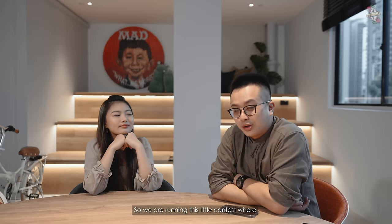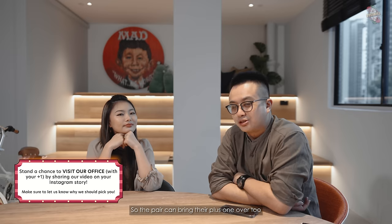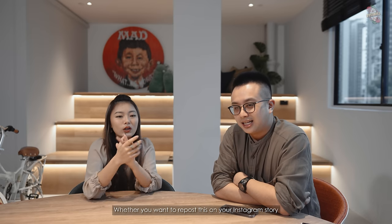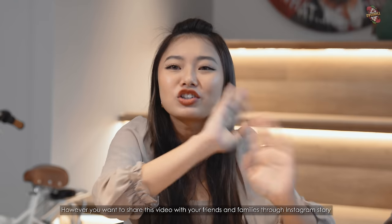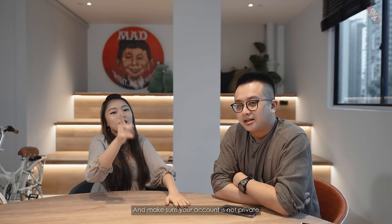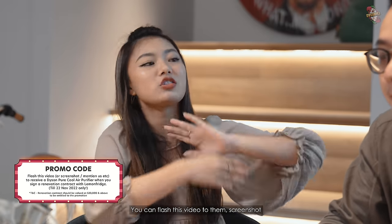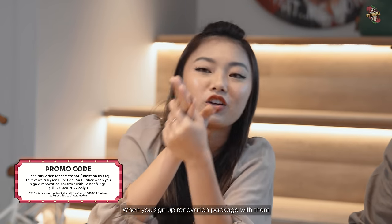We are also doing a giveaway. We're running a contest where you can share our video and tell us why you want to come visit our office. We'll pick a pair of lucky winners who can bring their plus one over. You can repost on your IG story, screenshot and put a collage together, or Photoshop Ryan however you like. Remember to tag us at GetLostSG and make sure your account is not private. Then you can come here, have a meal, sing karaoke, and play some games. Lemon Fish is also having a promo — you just need to let them know it comes from this video. Flash this video or quote GetLost, and you'll receive a Dyson Pure Cool Air Purifier when you sign up a renovation package with them.